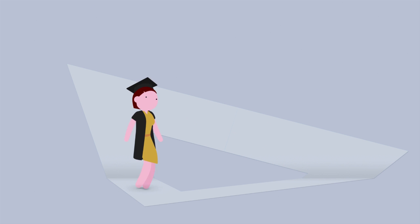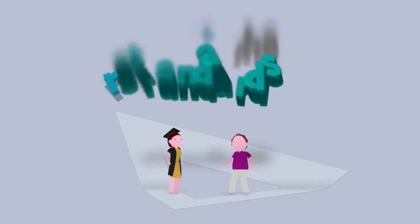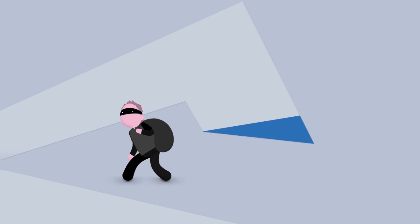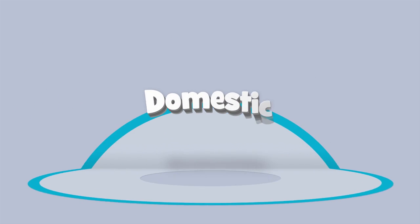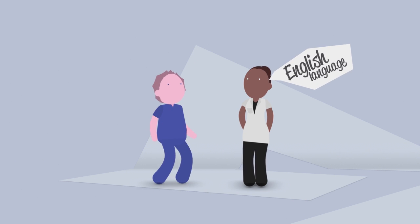Whether you're a graduate of a board approved program of study or you're an overseas trained practitioner, you must meet the standards and be registered with the board before you can start practicing. You'll need to pass rigorous criminal history checks, both domestic and international, as well as meet the English language skills requirements.